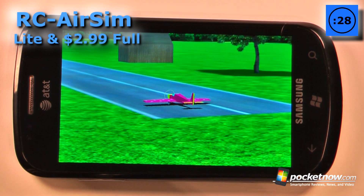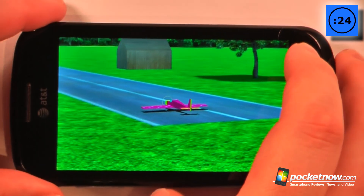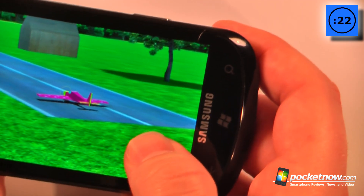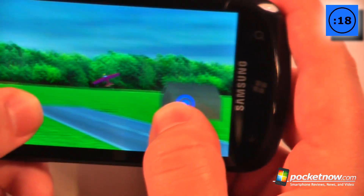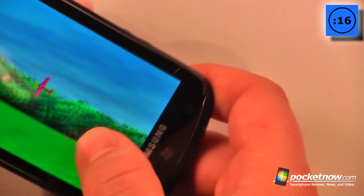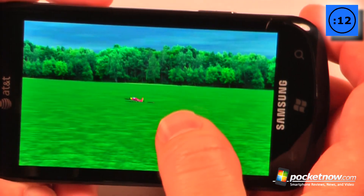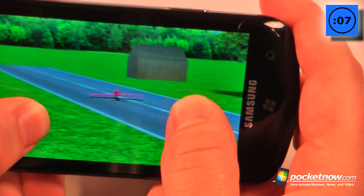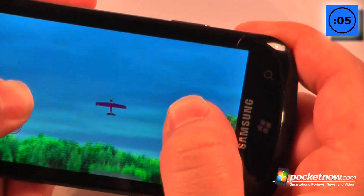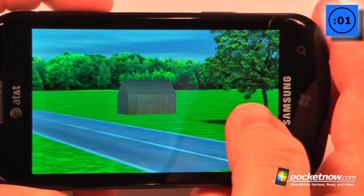RC Air Sim is a lite and paid remote control flight simulator game that costs $2.99 for the full version. You have two controls — left and right — to fly your aircraft through the air. Unfortunately, this is the reason my parents didn't buy me one of these when I was a child, because I would have crashed it. We'll try again — and probably not — and once again I've crashed into a building, so you can try it out yourself.